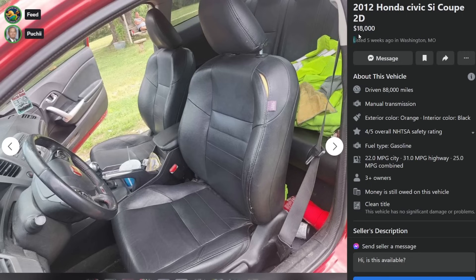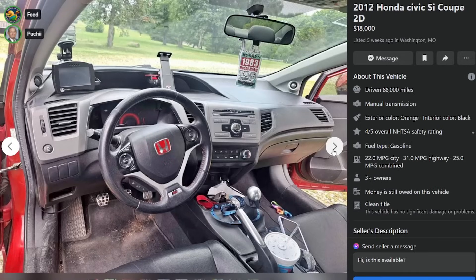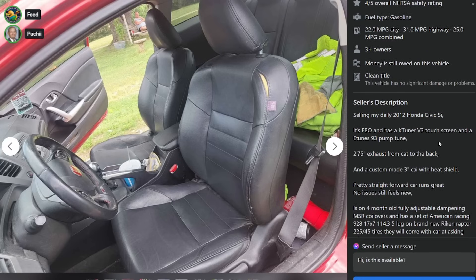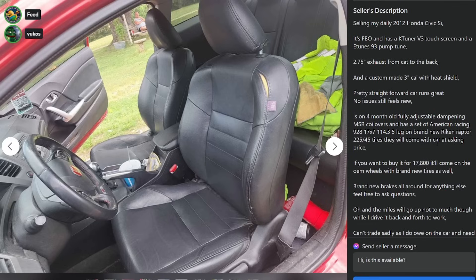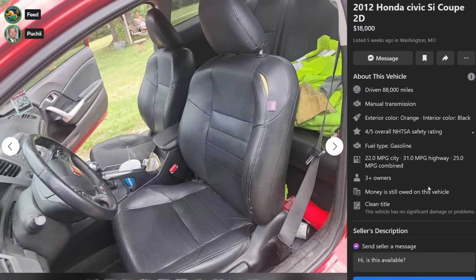It's FBO and has a K-Tuner V3 touchscreen and an E-Tunes 93 pump tune. 2.75 inch exhaust from cat to back, and custom-made 3-inch cold air intake with heat shield. Car runs great, no issues, still feels new. On 4-month-old fully adjustable dampening MSR coilovers and has a set of American racing wheels. If you buy it for $17k, it'll come on the OEM wheels - that's a much better deal. Brand new brakes all around. OEM the miles will go up. Can't trade sadly as I do owe on the car and need something bigger.